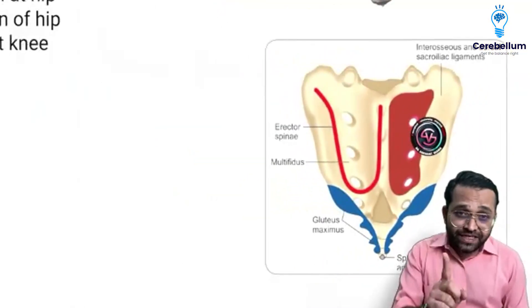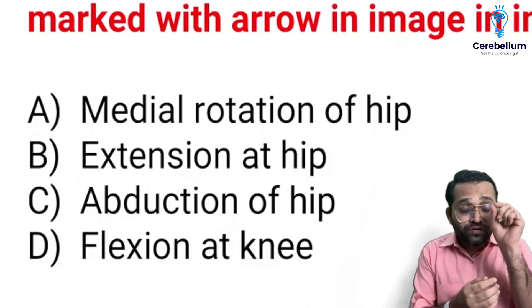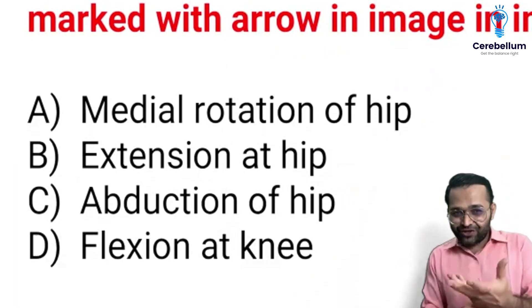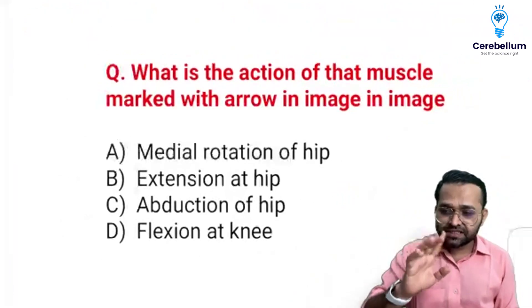The gluteal region is important. The action of gluteus maximus is extension at the hip. And it is responsible — if there is paralysis in case of Duchenne muscular dystrophy, then you say this is the positive Gower sign. So the action is extension at the hip.